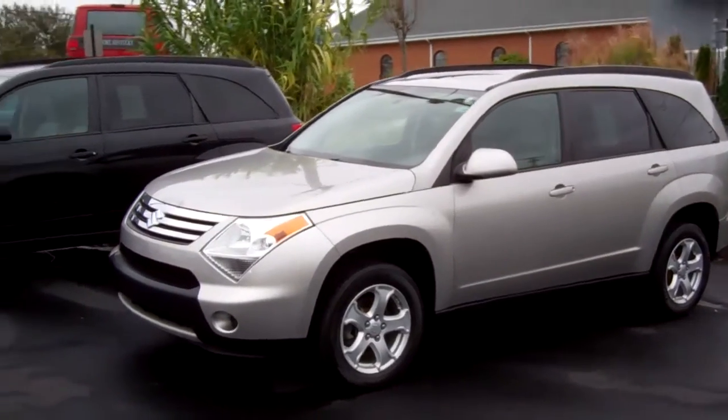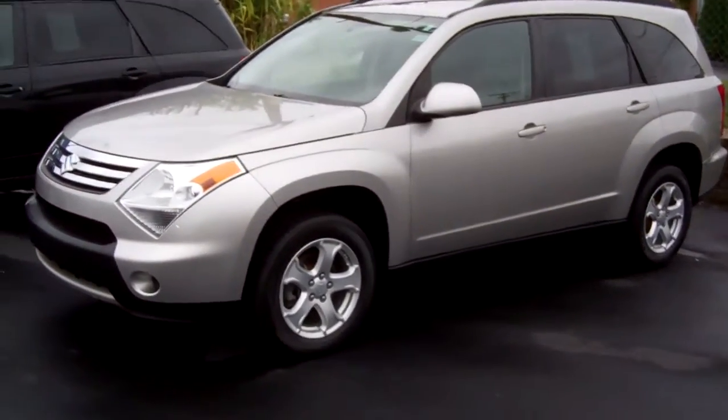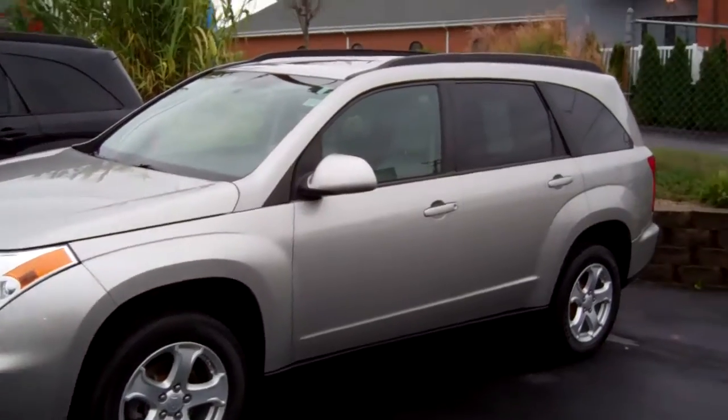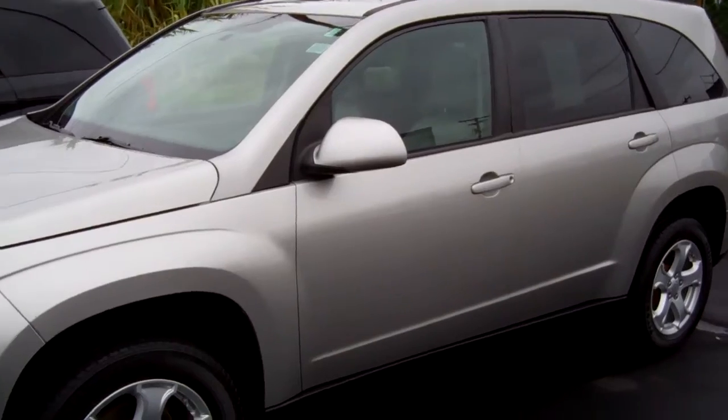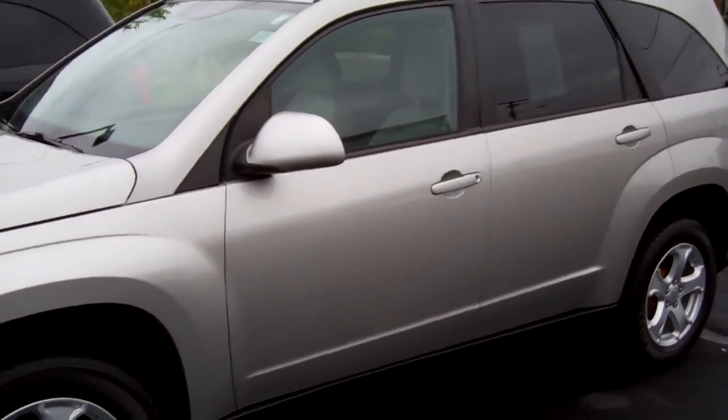Hey everybody and welcome back to Select Suzuki. This is Brad. Today we're going to take a look at a 2008 Suzuki XL7. Now this is a luxury package which has the leather interior, heated driver and passenger seats, keyless entry, power windows, door locks, cruise, and all those standard features.